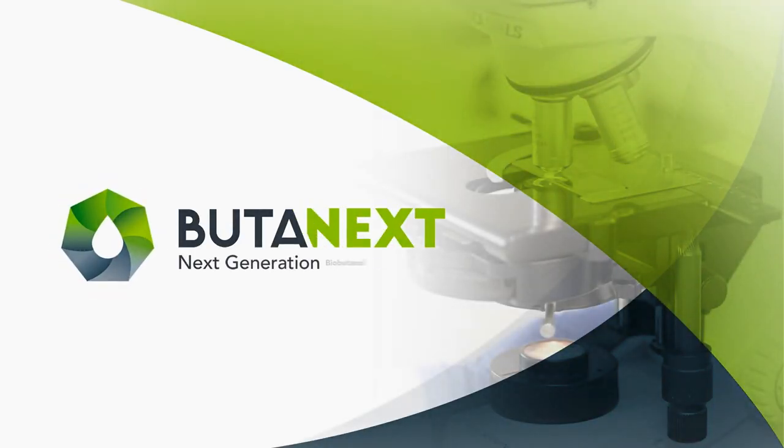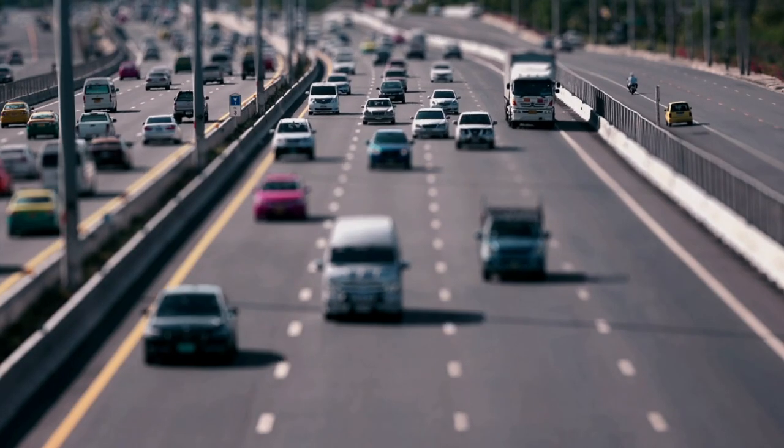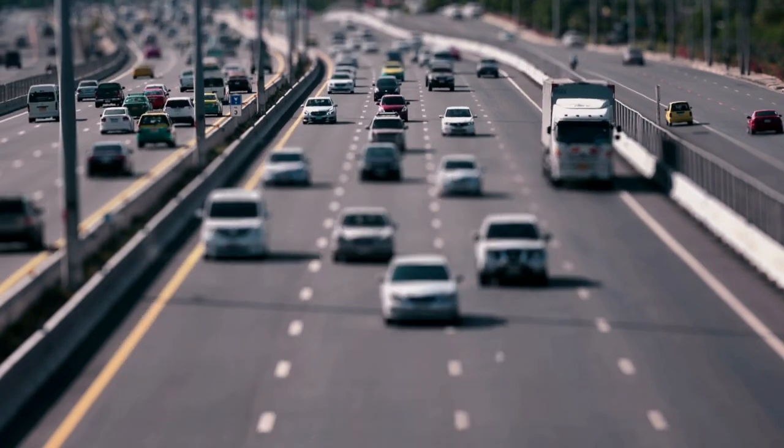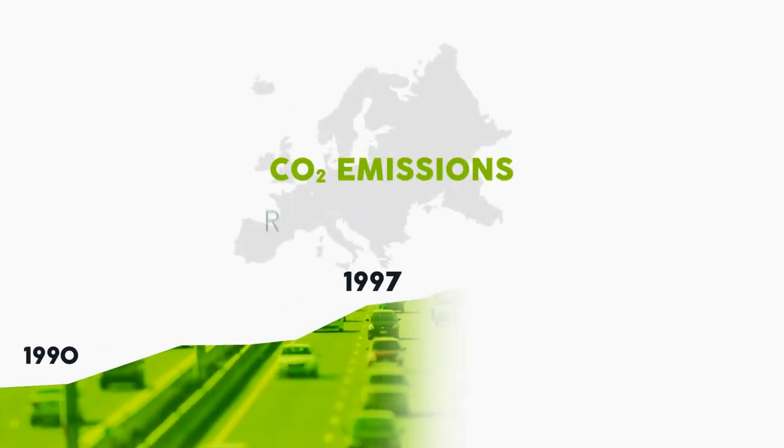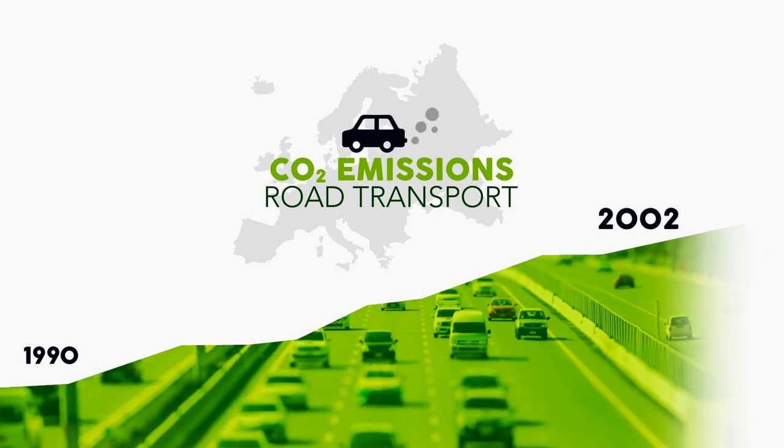Butanext: next generation biobutanol. Accelerating the transition towards renewable energy sources continues to be a major challenge in transport. It's the only major sector in the European Union where emissions today are well above 1990 levels.